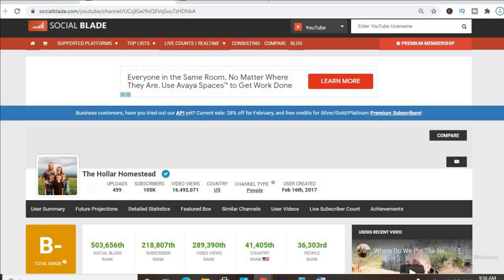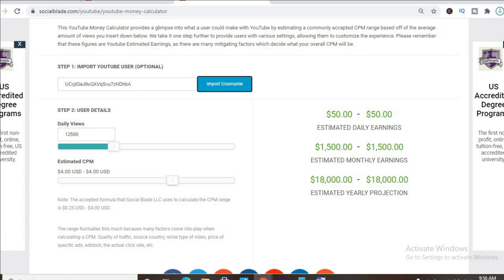To get an estimate of how much they're earning we'll be using the YouTube money calculator, and we'll be estimating that their CPM is $4. By CPM I mean cost per thousand views — this is the amount of money a YouTuber gets paid for every thousand views a video gets.